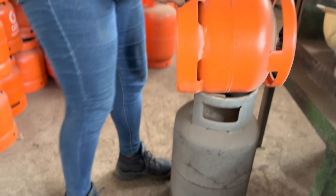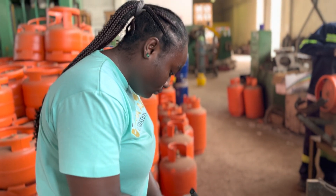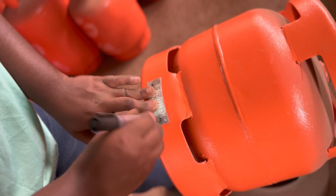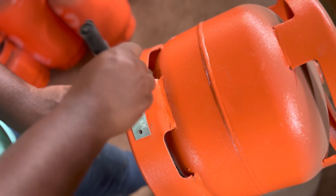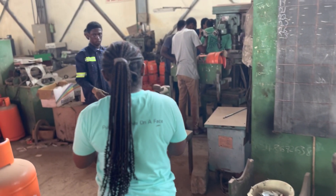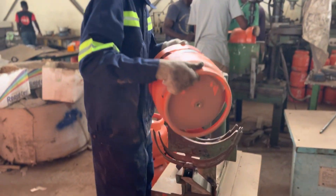To begin with, a very important step is ticking, which is marking on the cylinder. This is Engineer Salome making marks on the cylinder. This is very important because it gives you the idea of where to point and where to drill on the cylinder.